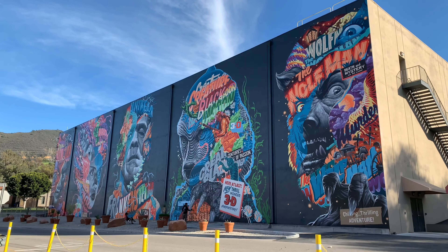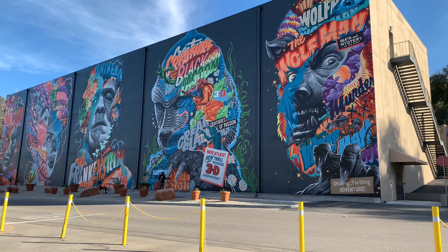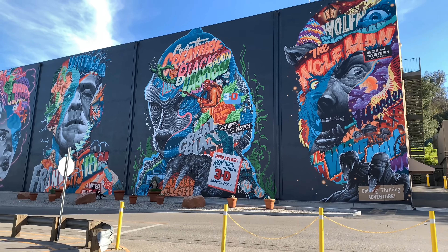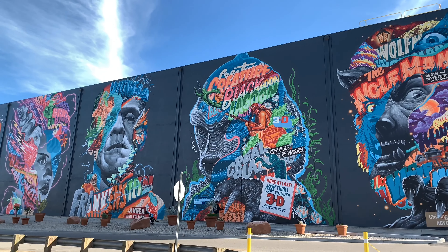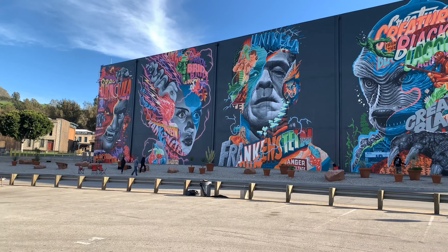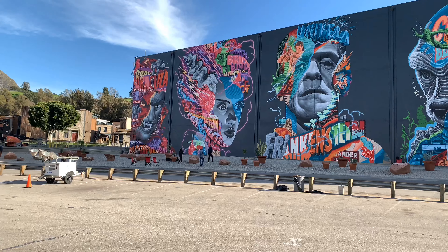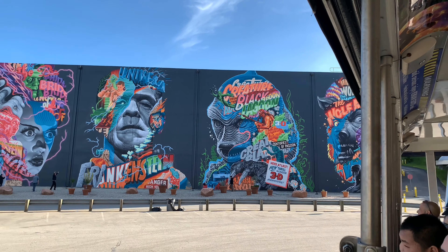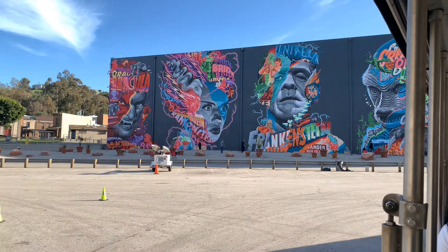It's phenomenal, you guys. This whole wall has been transformed into a monster piece. Universal is known for all of our monsters, so he's really done a great job of bringing it to life on this wall. You guys are some of the first people to see it in its almost complete phase, which is really cool. I've been watching it from scratch.